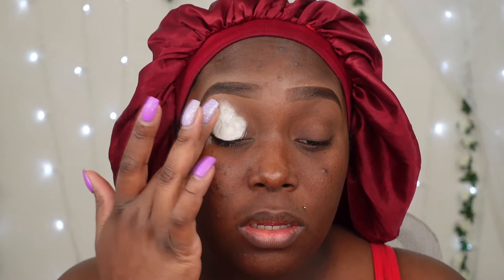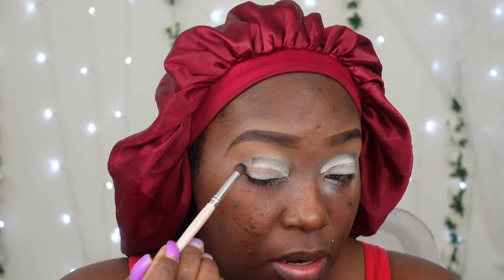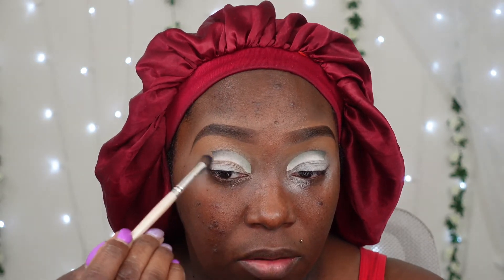I'm going to go in with shade one from Juvia's Place, applying it all over the eyes, then add a brow bone highlight in a nice beige nude color before jumping into the look. I have on my cut crease stencils to make things smoother today, and I'm going in with this pretty deep beautiful blue shade — a green and blue look because that's what the palette is.